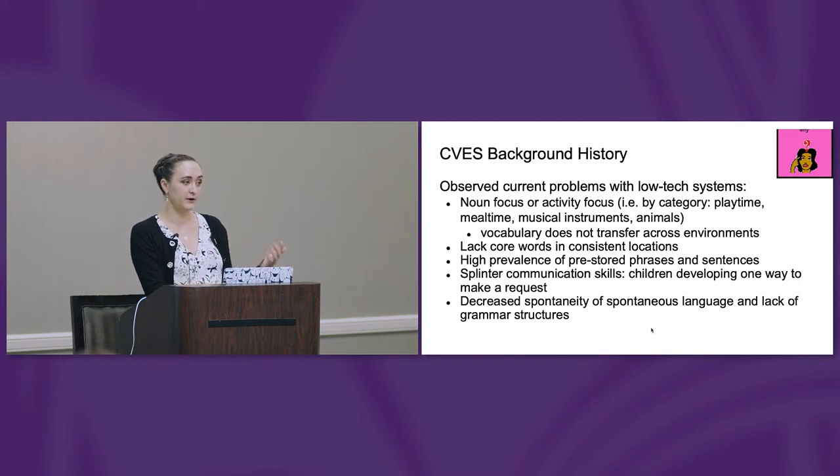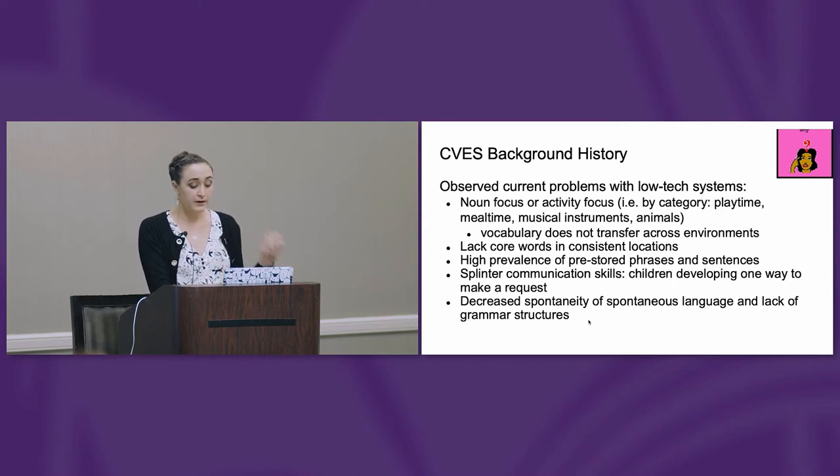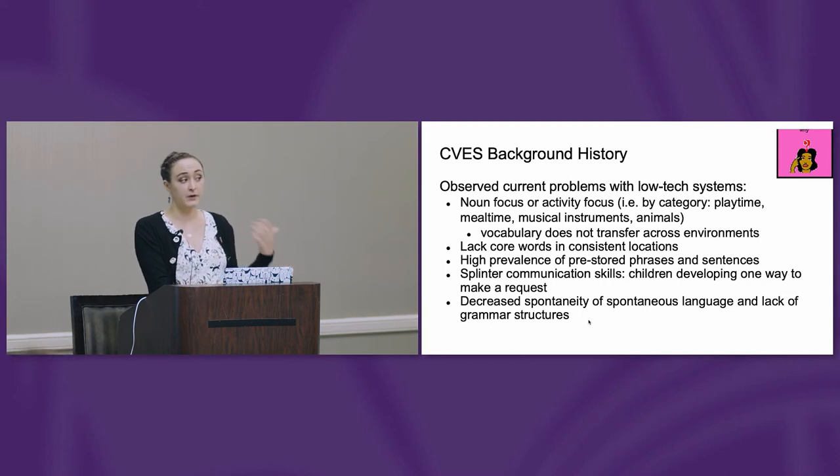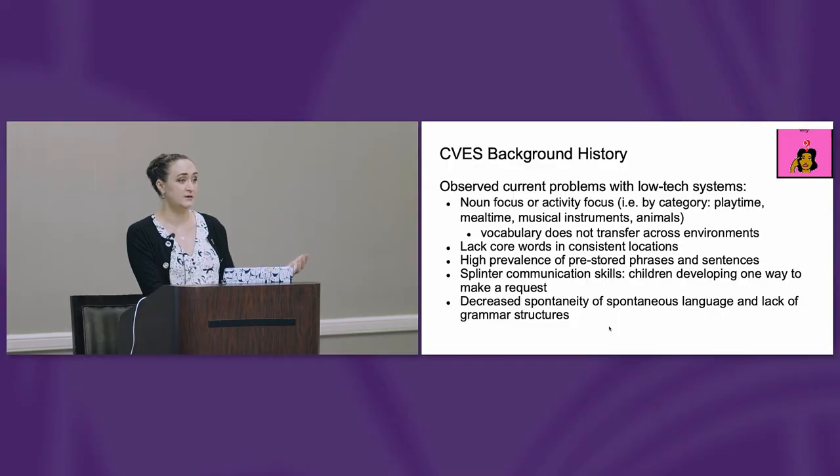How do we make it efficient for an individual to communicate? Looking at functions of language, many of my kids developed splinter communication skills. When children develop communication skills from birth, they use a wide range of functions to communicate. So if a child is asking for goldfish crackers and they can say 'I want goldfish' or 'I see goldfish,' they should also be able to ask questions: 'Where are my goldfish? Eat goldfish? More goldfish? Put goldfish here.' We can talk about goldfish in different ways.